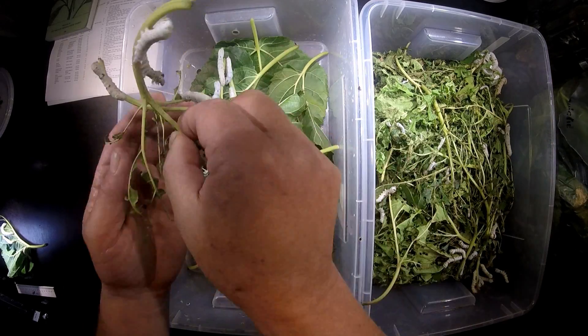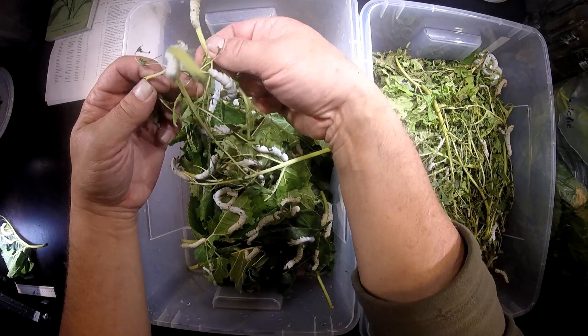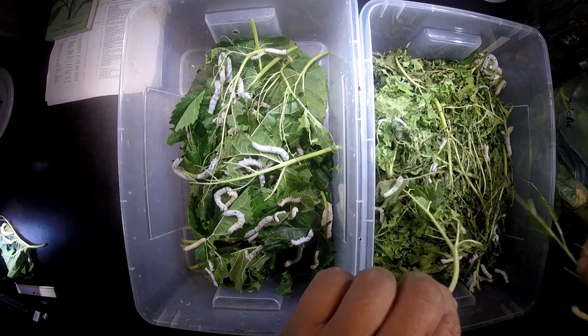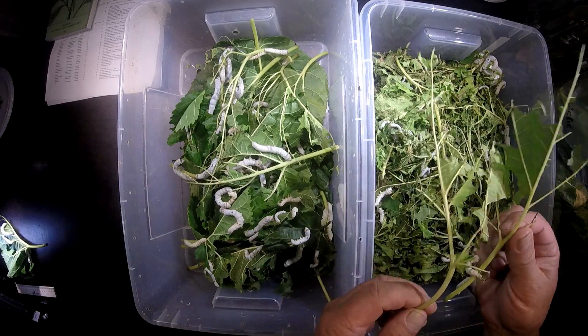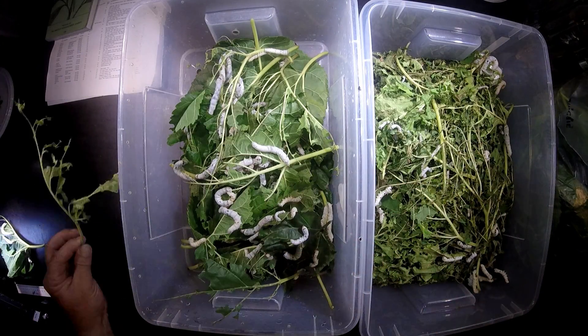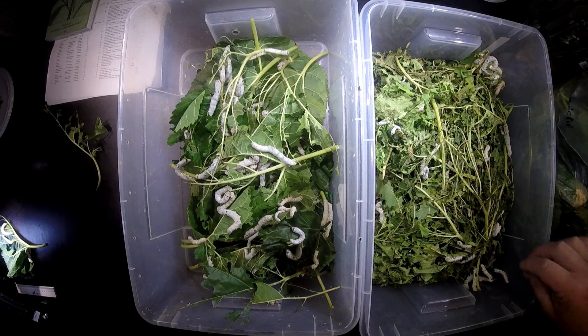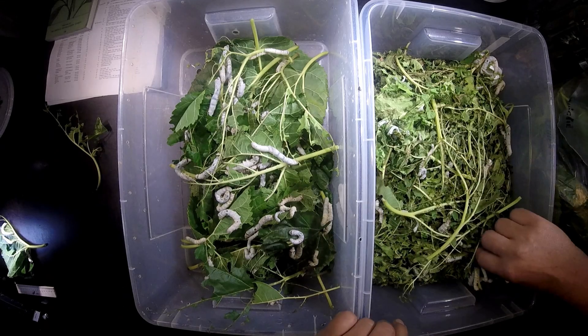Some of the leaves are completely eaten up — only the veins of the leaves are left over. There are some species of silk moths that also eat the veins of the leaves, but not Bombyx mori. They like to eat only the green, fresh material.